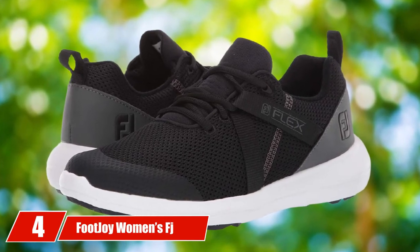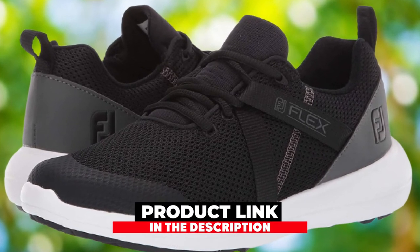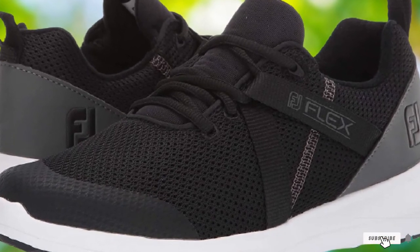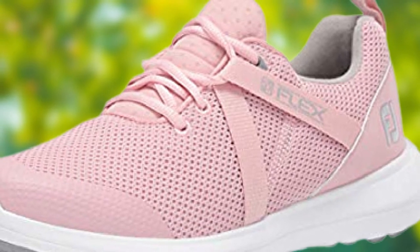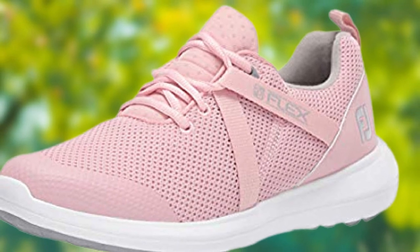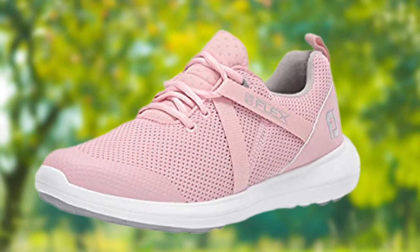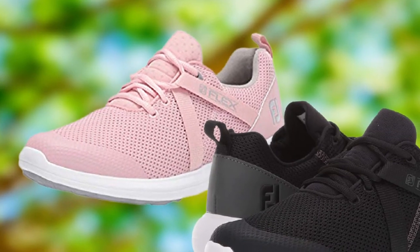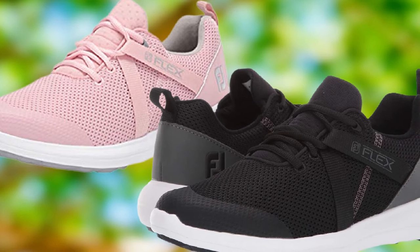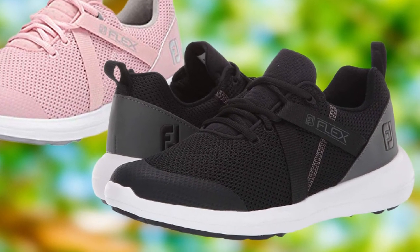At number four, we have the FootJoy Women's FJ Flex Previous Season Style Golf Shoes. FootJoy has always designed some of the best ladies' golf shoes, and the FJ Flex is no exception. Just wear them to your driving range once and you'll see how comfortable and athletic they feel. The wide width offers ample room, especially in the toe area. The shoe features soft EVA midsoles for stability, comfort, and cushioning, plus lightweight performance mesh uppers for long-hour breathability.